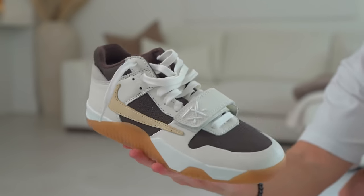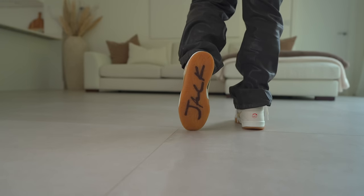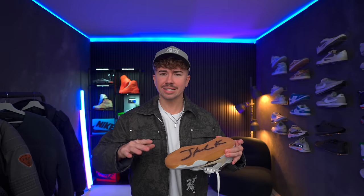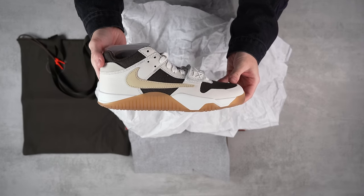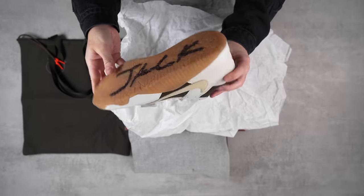The outsole is pretty crazy — it's unlike any other Jordan or Nike shoe I've ever seen. It kind of looks like super dry, crackled earth with a bunch of different lines and grooves cut into it, and you get this huge JACK text on the bottom. That text is painted on, because inside the box there's a label saying it's going to wear off over time. I've been wearing them for a couple of days and it hasn't worn off yet. I do think it's kind of hilarious how Jordan Brand makes it seem like the wearing off of the JACK text is some kind of special feature.